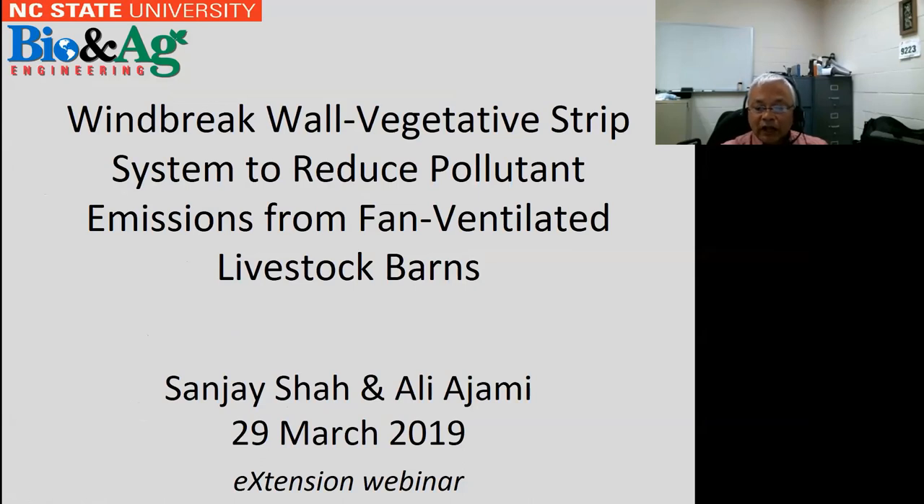I'd like to acknowledge Ali Ajami, my PhD student, who did a lot of the data collection and also did all of the instrumentation designs.